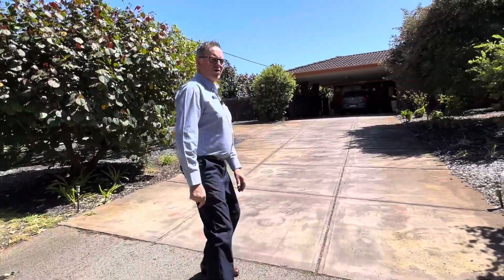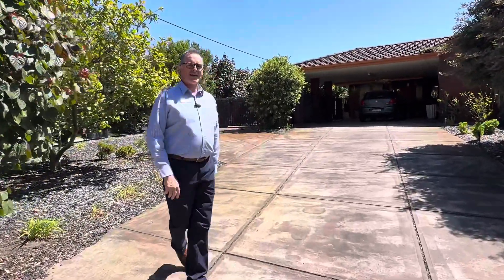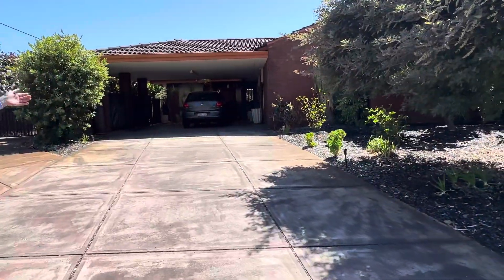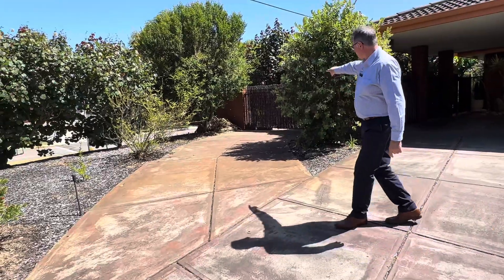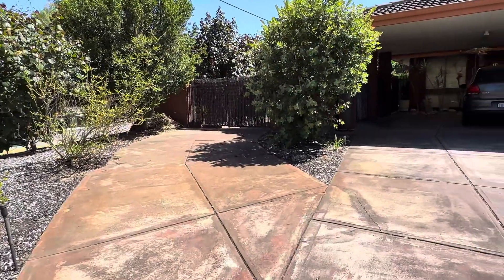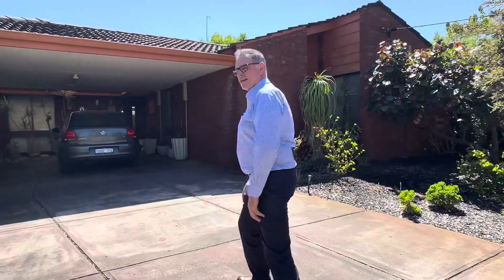So we're on a beautiful corner block, 842 square metres — lots of parking here. You'll notice on the driveway we've got double undercover parking for the carport, and you could fit another four cars at least. Plus you've got a little driveway here with double gates — cars, trailer, caravan, boat, whatever. Come on inside.